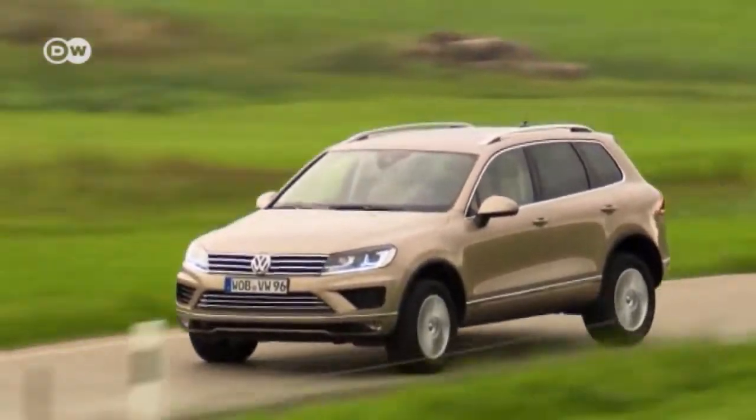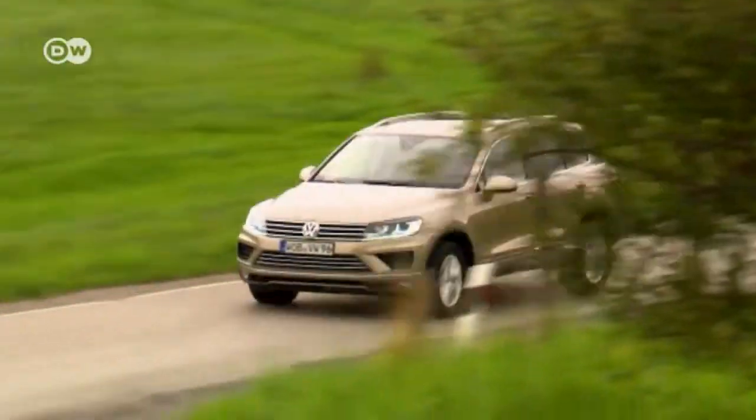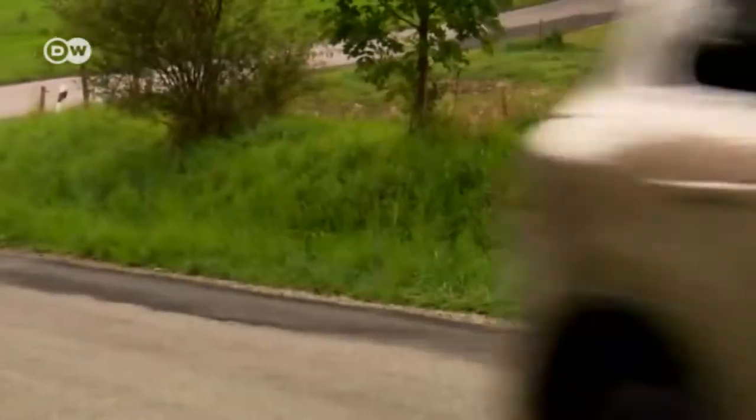But the Touareg isn't cheap — our test model's sticker price is just under 58,000 euros. The new Touareg is really an improvement, says Klaus. It offers sound handling on the street and great performance off-road, which is why it's one of the best in its class.